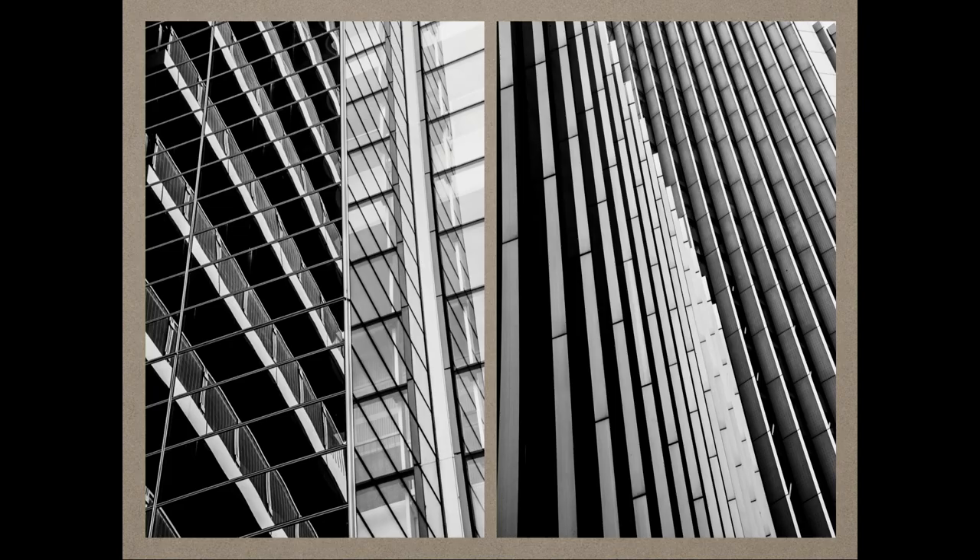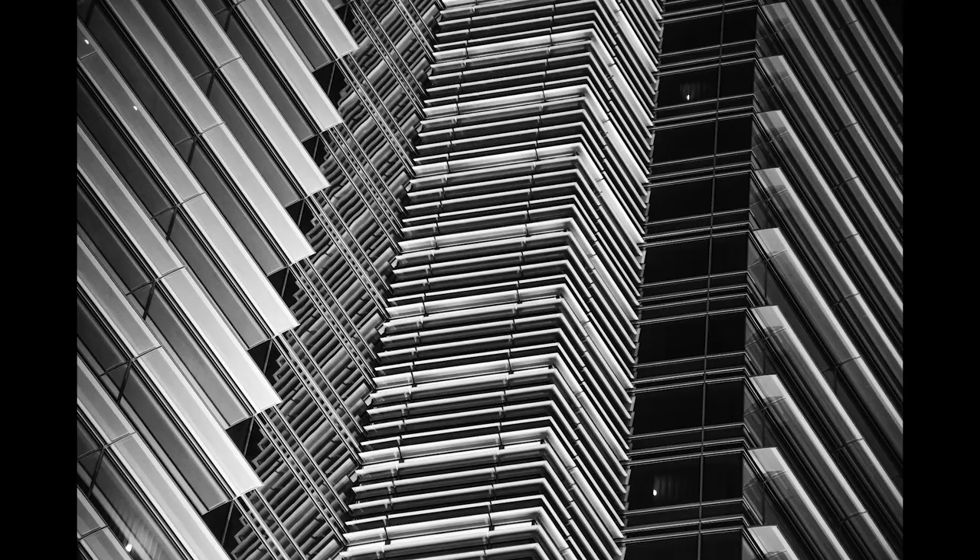Another one is building blocks. I'm looking for graphic elements in buildings. This is another self assignment where everywhere I go I'm looking for these items.